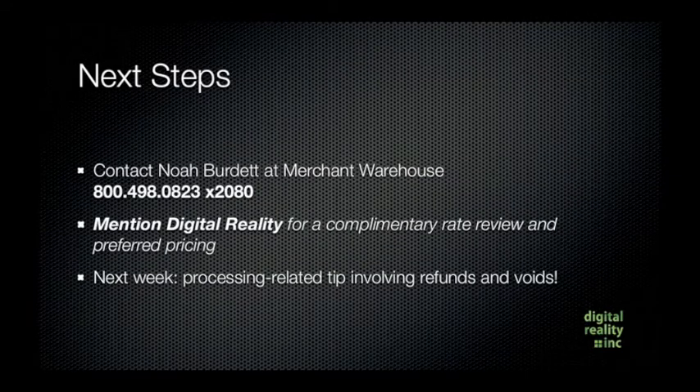So what are the next steps to get started? You can contact Noah Burdette at Merchant Warehouse — his number is 800-498-0823, extension 2080. Be sure to mention Digital Reality for a complimentary rate review and preferred pricing, where they will try to match or beat your rates, and they can usually do it.